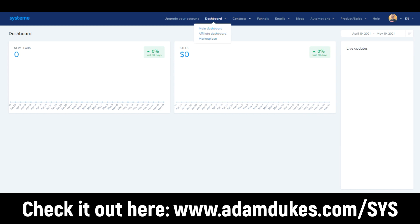They have an affiliate dashboard and a marketplace where you can sell products and services. You can click over to Contacts here.